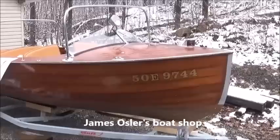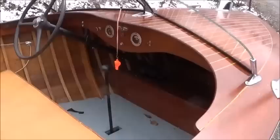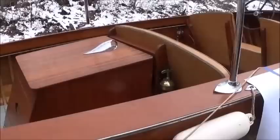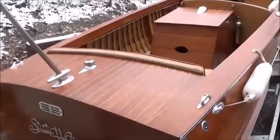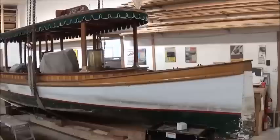Here we are outside James Osler's shop, just west of Port Carling, Ontario. There's a cute little Seabird for sale here — looks like she's been well cared for, probably boathouse stored or else she's had a lot of interior work done. My guess is she's powered by a Buchanan Midget engine — not sure if they're four cylinders. Makes me wonder if my wife would consider another wooden boat.